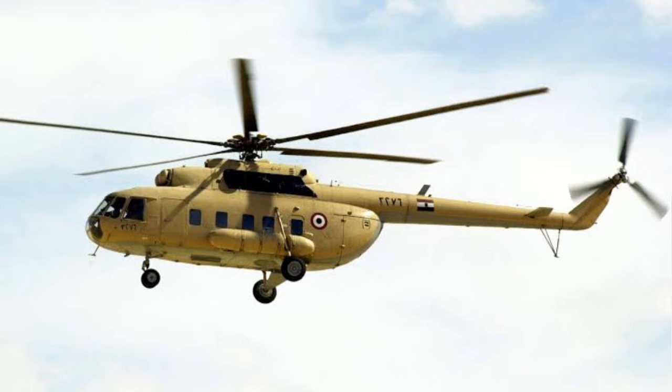The helicopter has a maximum take-off weight of 13,000 kilograms. It can transport either 36 armed soldiers internally or 4,500 kilograms of load on a sling.